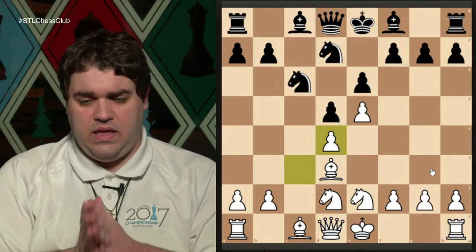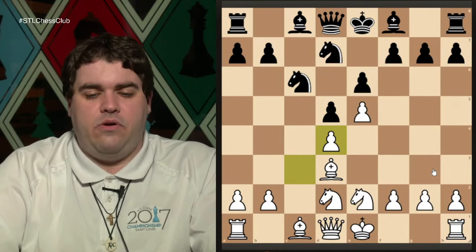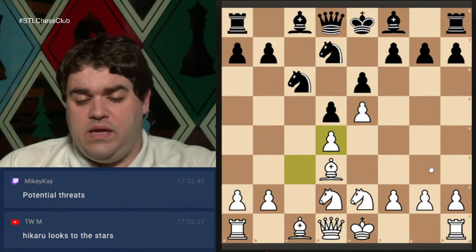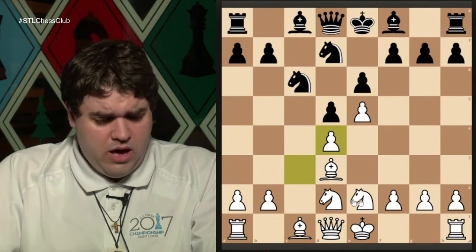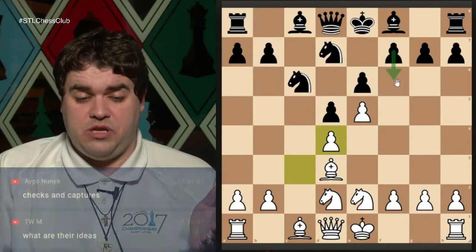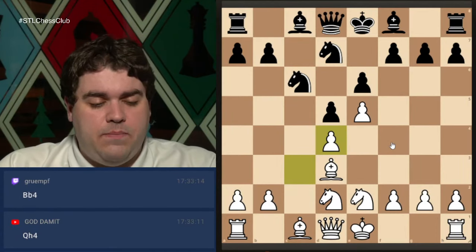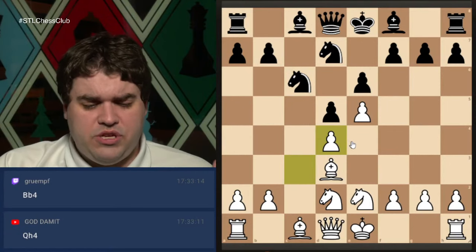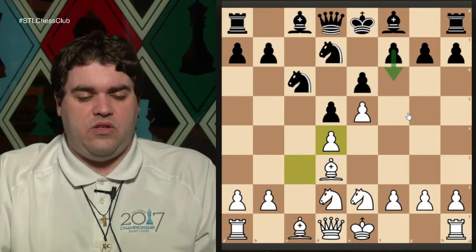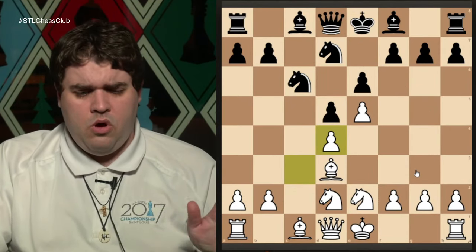What should we be thinking about here while it's their turn to move? From the audience: potential threats — that's a really good thing. We can think about what are their threats and what are ours. What moves are we threatening, or what positional ideas? Some people are suggesting we look at possible candidate moves they might play, checks and captures. About half the audience is saying we should think about the big picture ideas and threats, and the other half are suggesting specific moves — what if they play this, what are we going to do?